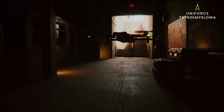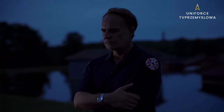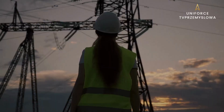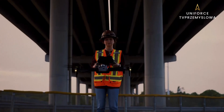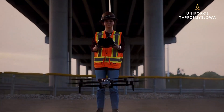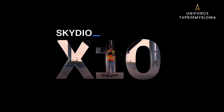Capture every last detail, night or day, rain or shine, when it matters most. Skydio X10. It's here.